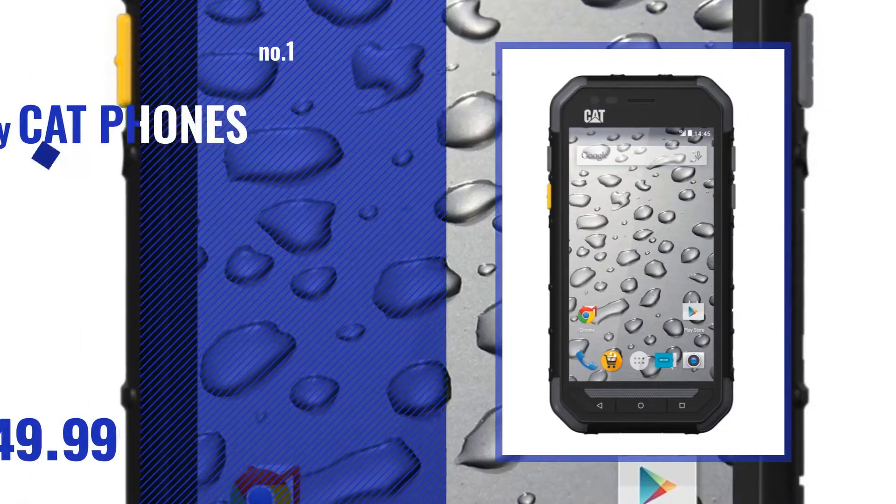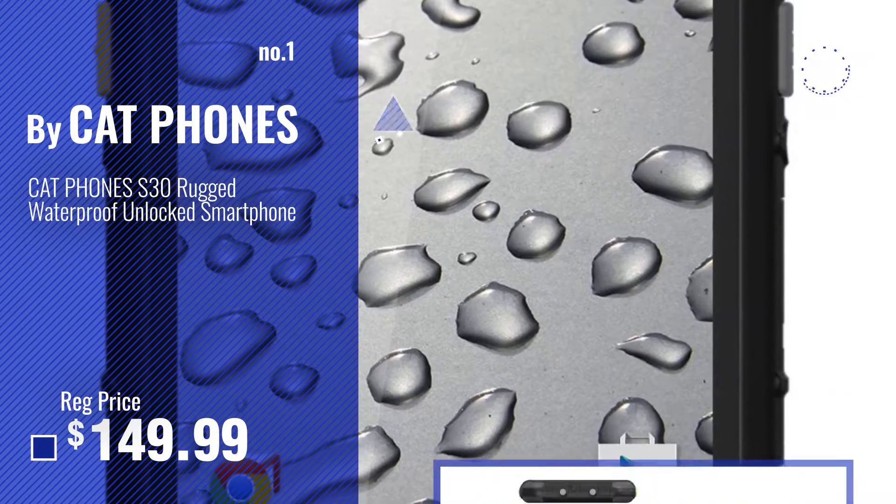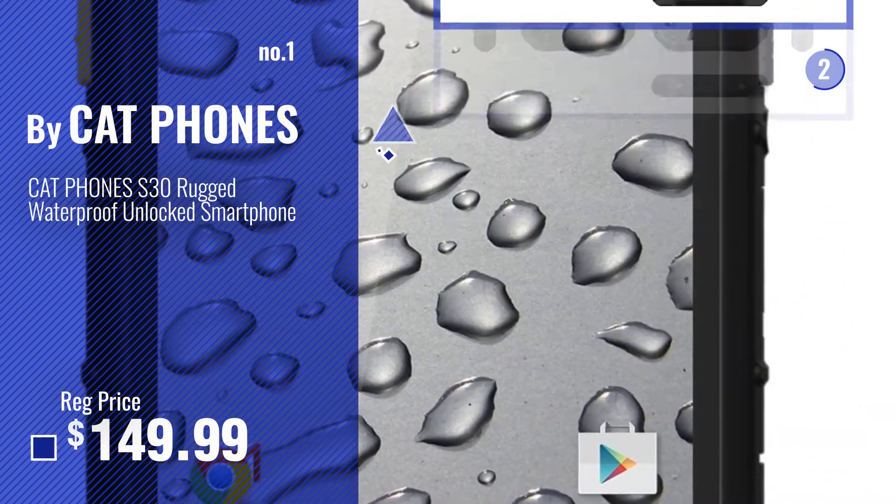Number one: the most popular CAT phone. Watch this video and choose your favorite.